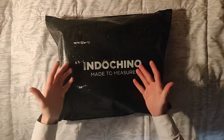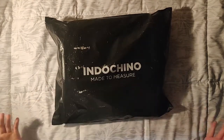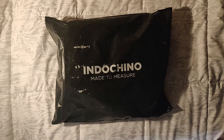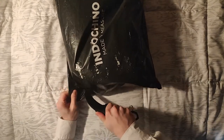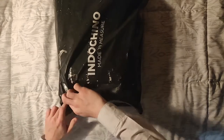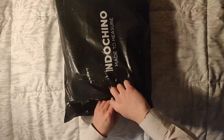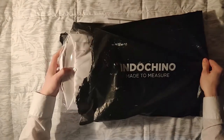Let's go ahead and do the unboxing of those shirts. Here is the Indochino bag — it has a few scuff marks, probably from shipping, but as long as the scuffs aren't on the actual shirts it doesn't matter. I'm just going to go ahead and cut the bag open.